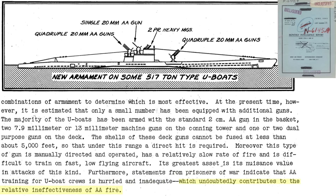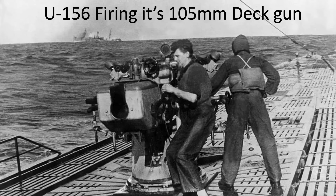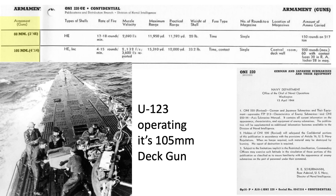The submarine's heavy caliber deck guns are used for sea-to-sea engagements and are not effective for sea-to-air engagements. This chart outlines the various parameters of the 88mm and 105mm German U-boat large caliber deck guns, including the type of shell, rate of fire, muzzle speed, max range, practical range, shell weight, fuse type, number of rounds, and the quantity of ammo carried.